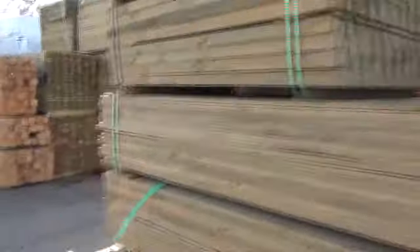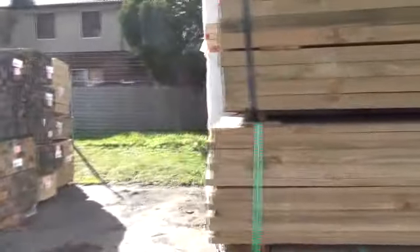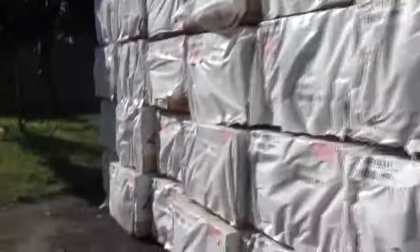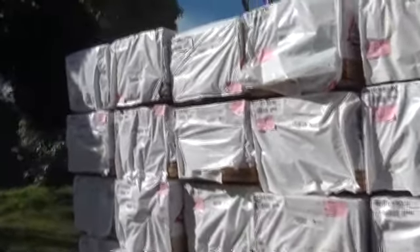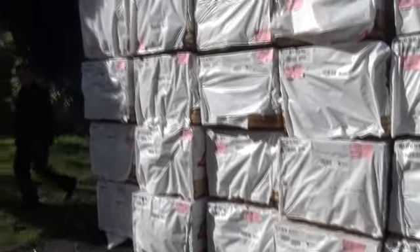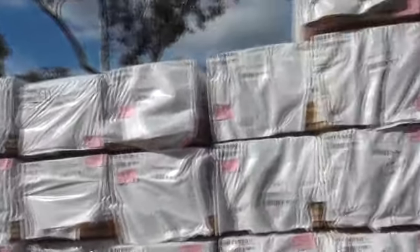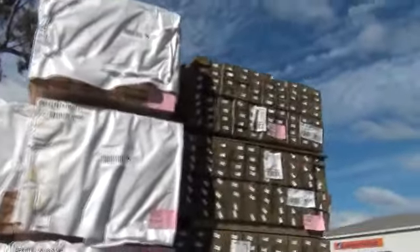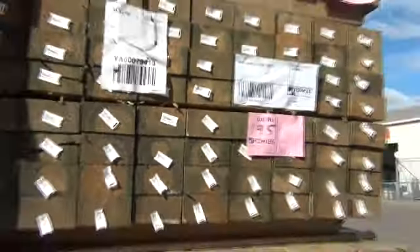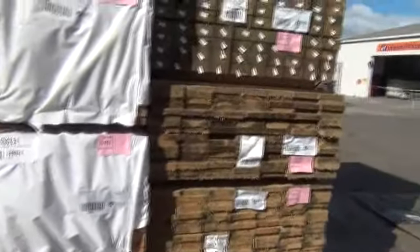Into the next row now — right down to the back we've got some nice pine. There's a whole heap of 90 by 35 merch with some random packs and also some set length 5.4 metre packs. In the front of this row we've got some short length 100 by 50 sawn treated pine, 1.6 long — might be good for pallet manufacturers. Three packs of plinth board in the 150 by 25 4.8s as well.